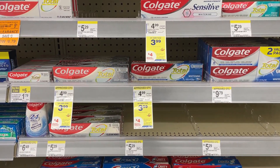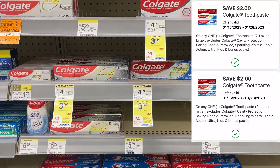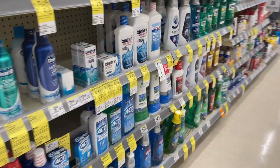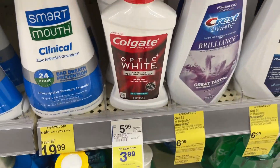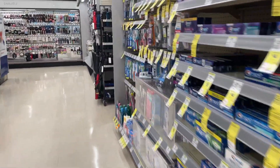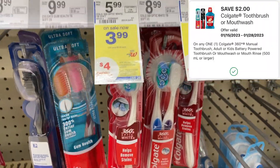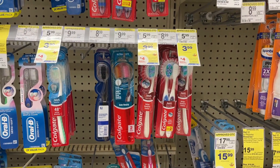Buy two, get back a $4 Richer Reward. There are different options you can choose from. You could pick up two Colgate toothpastes that will total out to $7.98. We have two $2 digitals that will drop you down to $3.98, getting back that $4 Richer Reward, which makes them free. If you don't want toothpaste, another option is the mouthwash — it's also part of the deal and we have a $2 digital for it — as well as the toothbrush, also part of the deal at $3.99 with another $2 digital. Just pick up any two products, make sure you have the matching digitals, and put them in your cart.